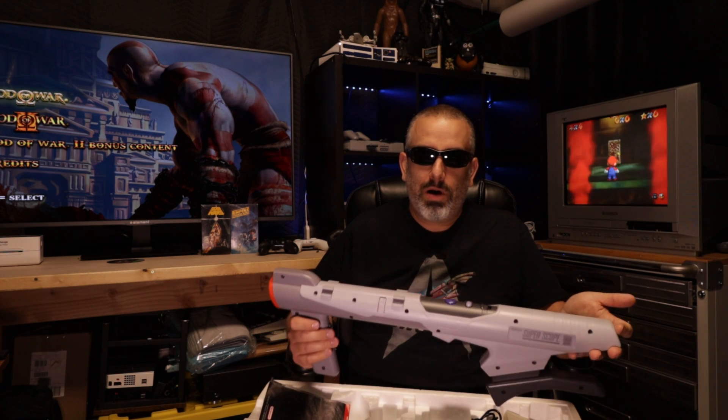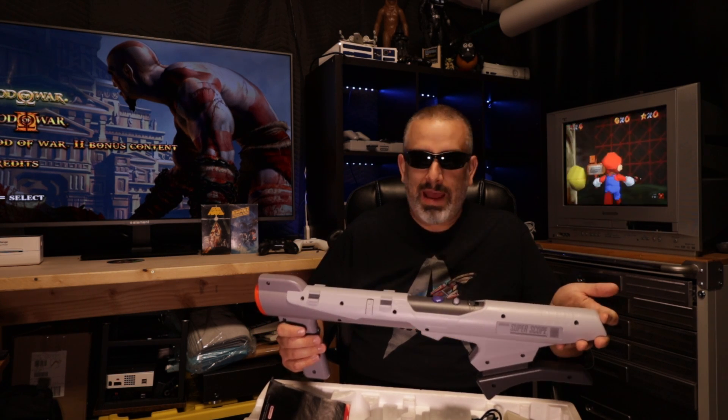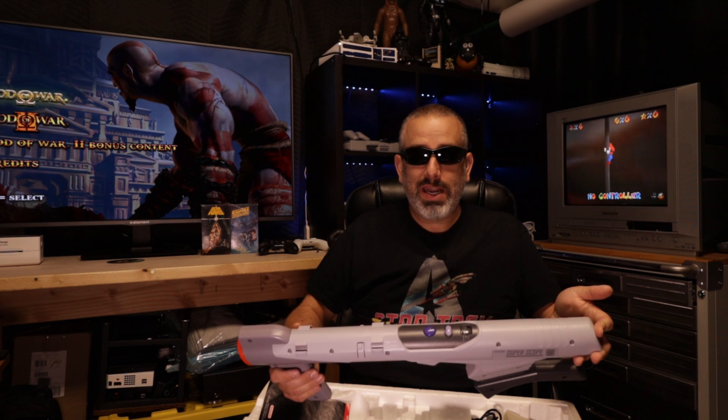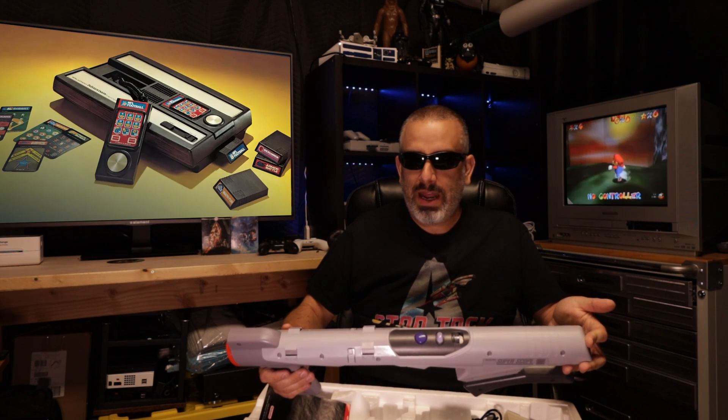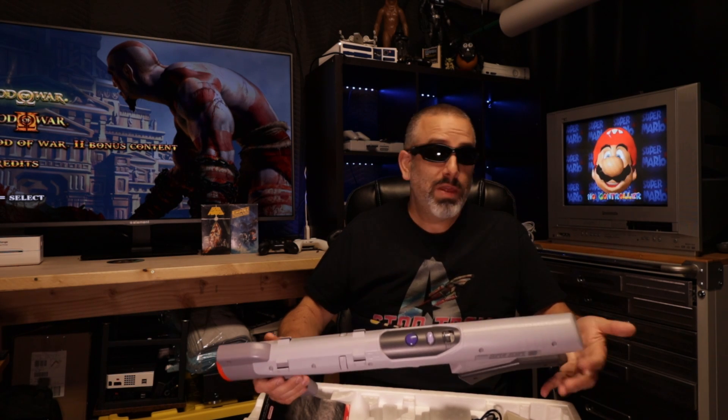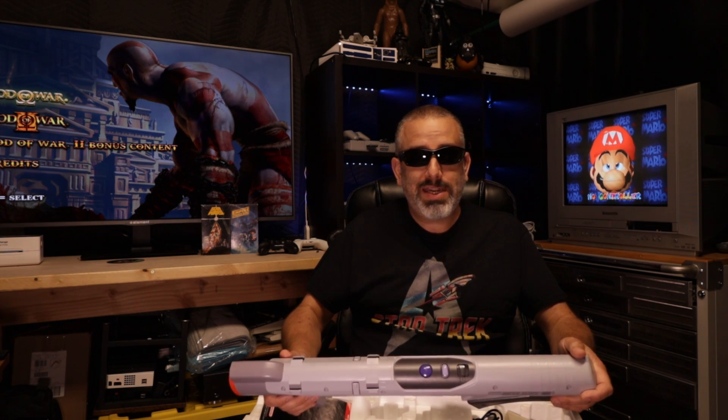Let me know in the comments below what game or accessory for a game console you always wanted growing up. I grew up in the 80s — our first console was an Intellivision, then we got the NES in '85 or '86 — and I always wanted things like the Super Scope and the Power Glove which were just out of my reach. Anyway, I've purchased a whole bunch of other things this summer that I want to share with you in individual segments. If you have any questions or ideas for future content, let me know in the comments below, and I hope you guys have a good one.